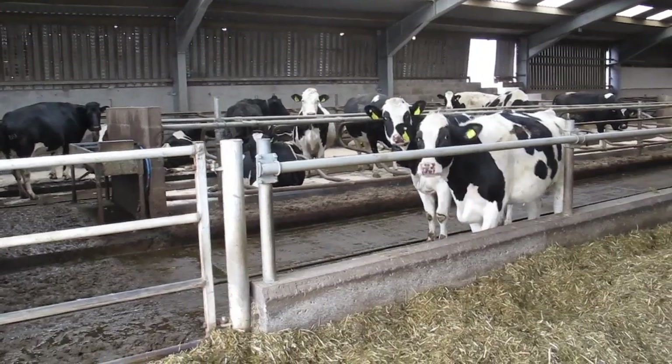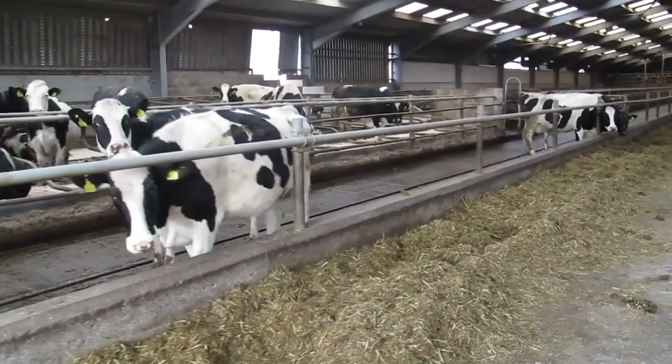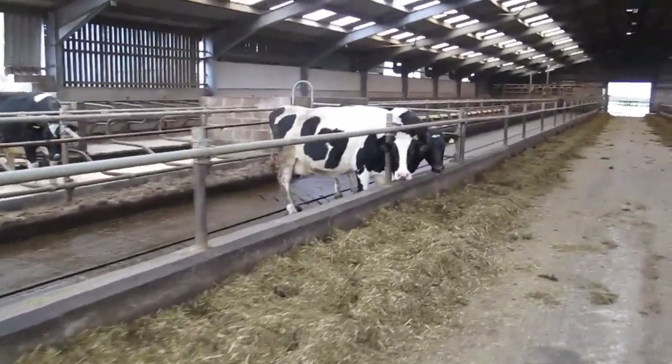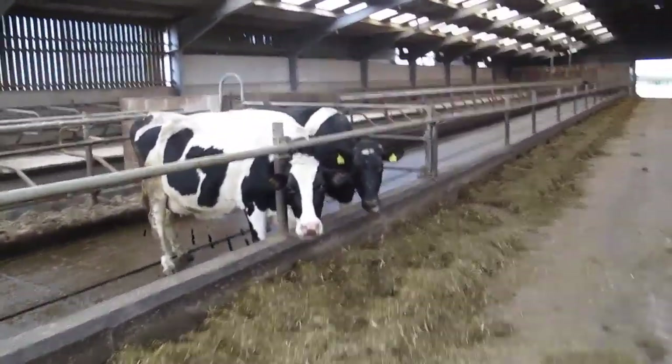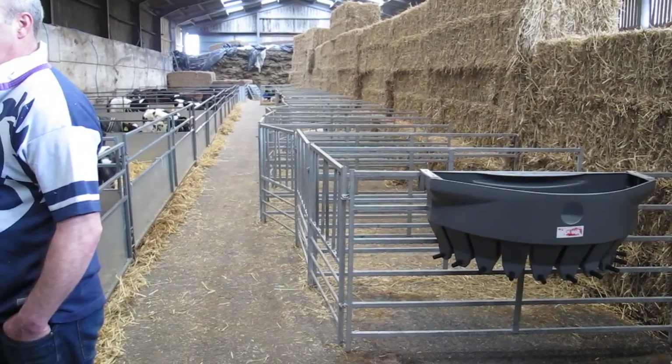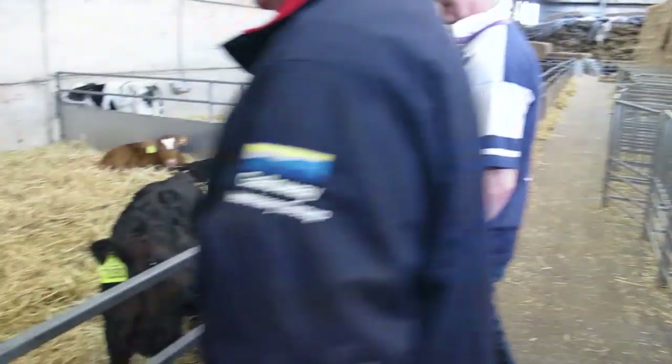To manage grazing, Mark uses the Farm Wizard grassland package. On a weekly basis he inputs the grassland figures and calculates farm growth rate and target figures that drive his system, similar to many Irish farmers.